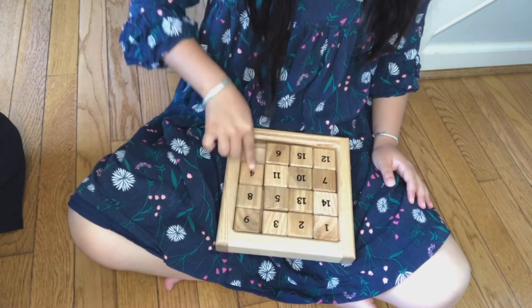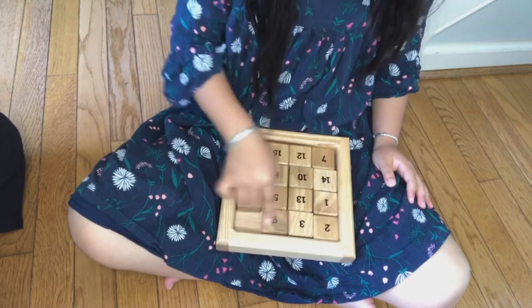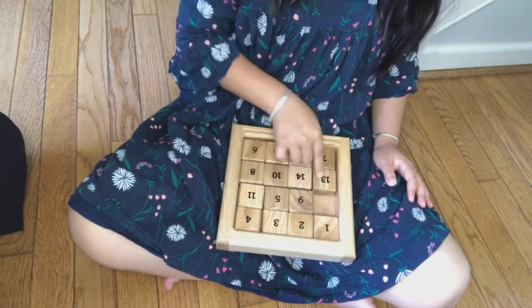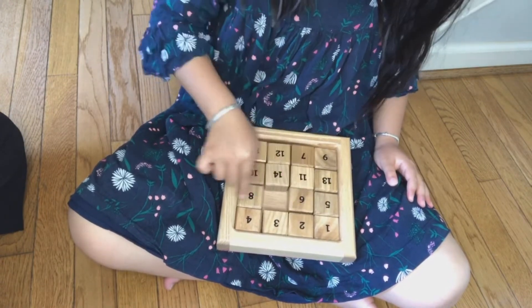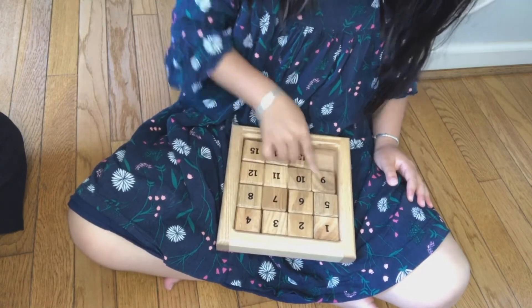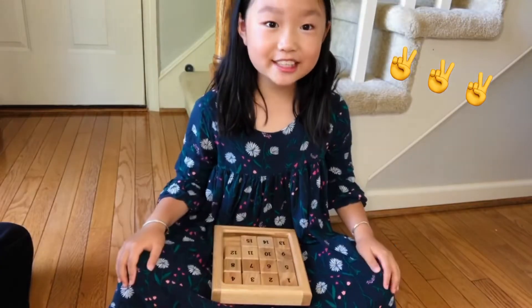The goal is to get all the numbers in order. To start, scramble the 15 number tiles in the tray, then solve the puzzle by sliding the tiles back to the correct numerical order. Yay, so fun!